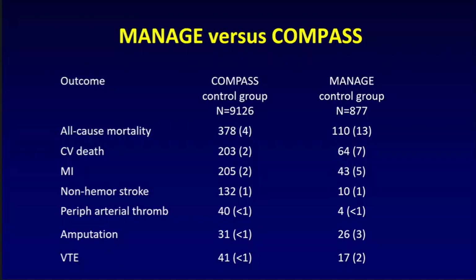I want to congratulate the COMPASS group — it's an enormous contribution, but I want to put things into context. COMPASS looked at an anticoagulant in people with known coronary disease or peripheral arterial disease, following patients for a mean of 23 months. In MANAGE we followed patients for a shorter period — 16 months. Despite that, when we compare the control groups: in COMPASS all-cause mortality was 4%, in MANAGE it's 13%; cardiovascular death 2% in COMPASS versus 7% in MANAGE; myocardial infarction 2% versus 5%. The point is that most patients suffering these events are not even recognized. We clearly accept that coronary disease and peripheral arterial disease are a big deal, but we're missing another group of patients who are having bad outcomes.